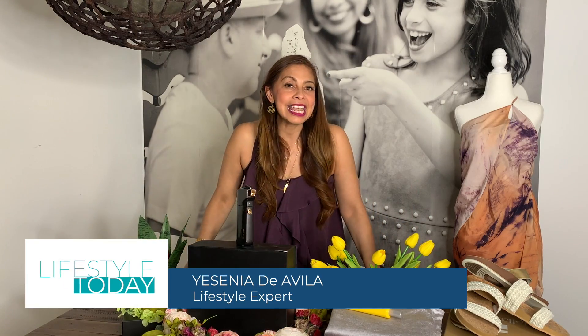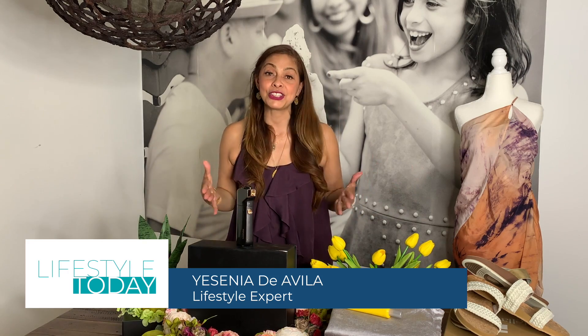All right, now next up, our good friend Yesenia De Avila shares some of her May must-haves. Hello, it's that time of year again where the sun shines brighter and I am excited to share some of the things that you must have in May.